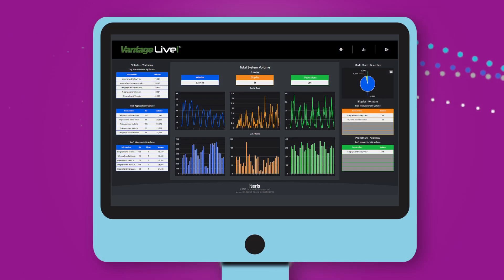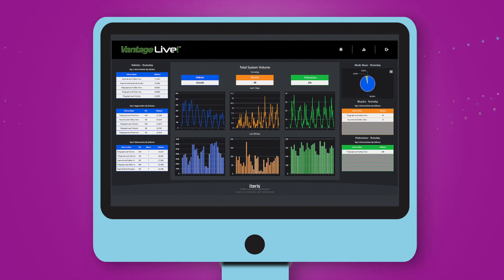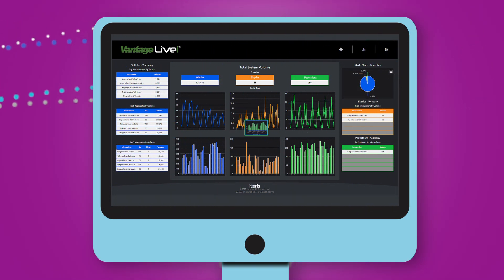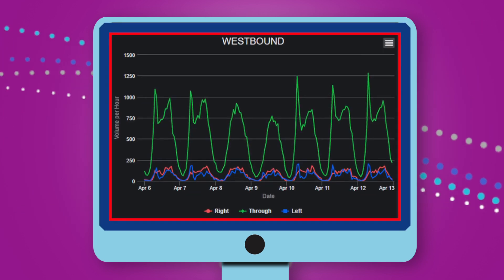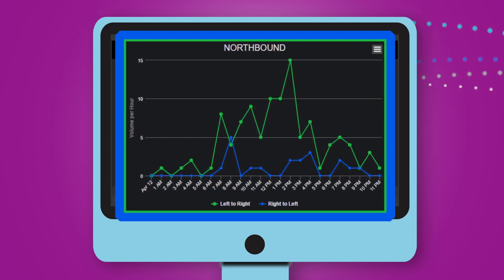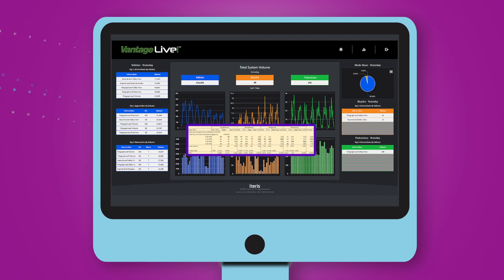Through a simple web-based interface, quickly view the most recent traffic volume on one easy-to-read dashboard. Download daily, weekly, and monthly graphs by intersection to view detailed multimodal volume and organize signal timing.